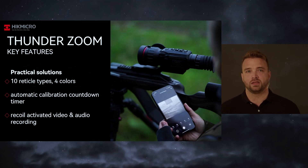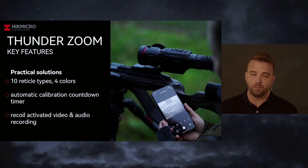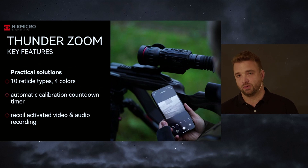A feature I personally really like is the recoil activated video and audio recording. So whenever you take a shot, you don't have to think about pressing a button or anything else — the device records the video as well as the audio. In combination with our Hike Micro app, you are capable to take the captured content and just download it to your mobile, take a review, and then make the decision for your next steps. The Hike Micro app also allows you to update the device — if there is a new firmware available, you connect the device with your app and just press a button to download and install the new firmware immediately, even when out in the field without a laptop or cable.